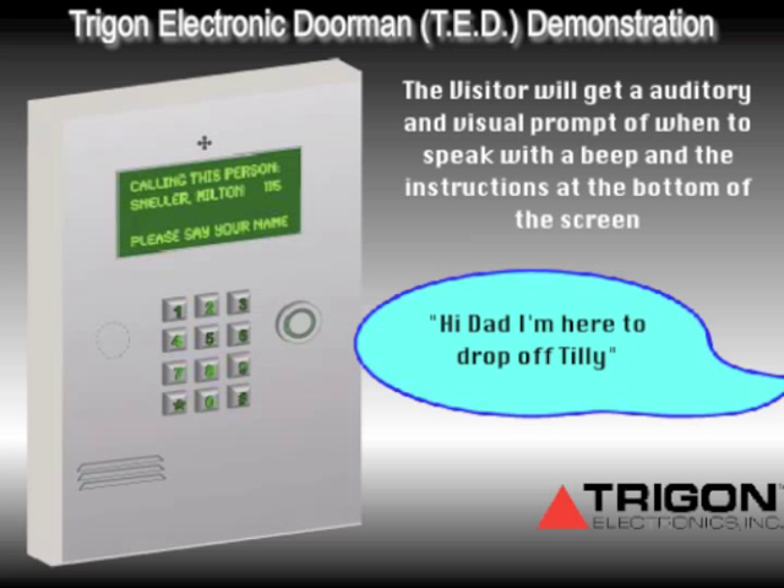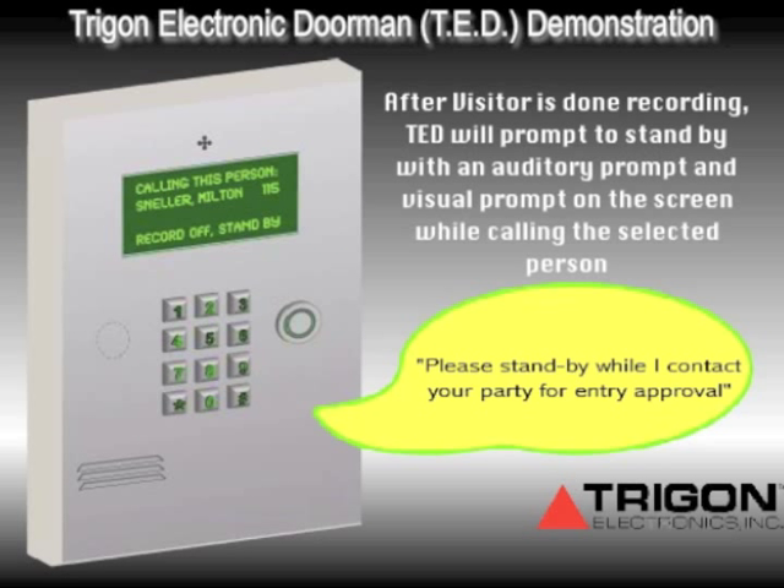The visitor then states their message: 'Hi Dad, I'm here to drop off Tilly.' Ted responds: 'Please stand by while I contact your party for entry approval.'